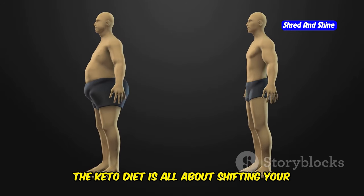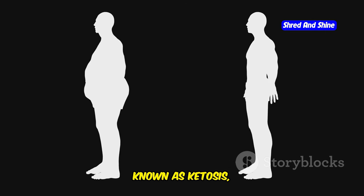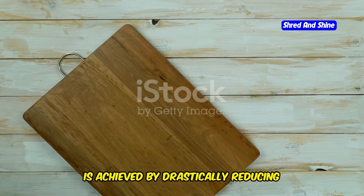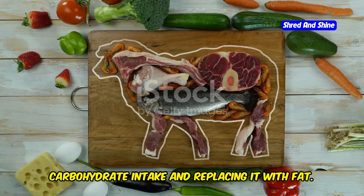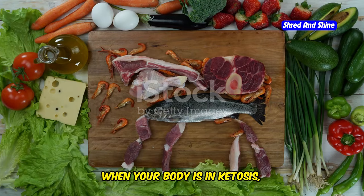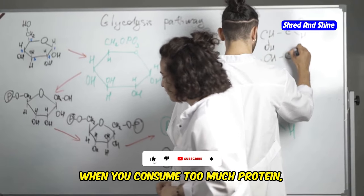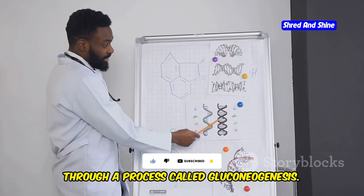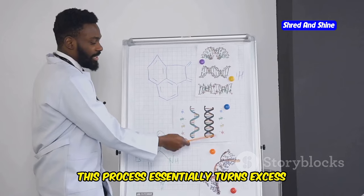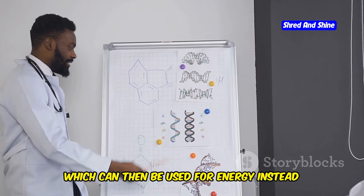The keto diet is all about shifting your body into fat-burning mode. This metabolic state known as ketosis is achieved by drastically reducing carbohydrate intake and replacing it with fat, making your body incredibly efficient at burning fat for energy. When you consume too much protein, your body converts it into glucose through a process called gluconeogenesis — essentially turning excess protein into sugar, which can be used for energy instead of fat.